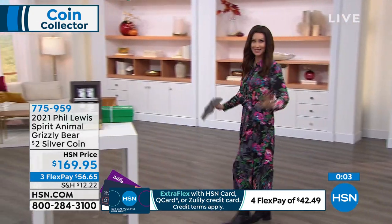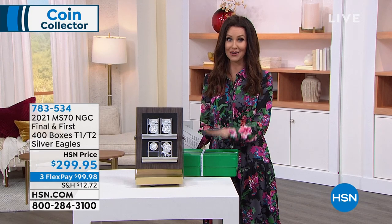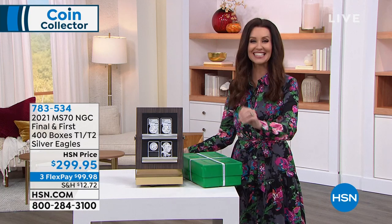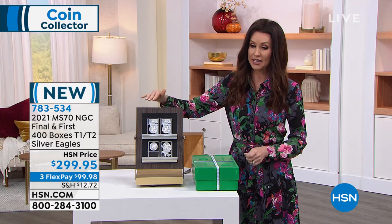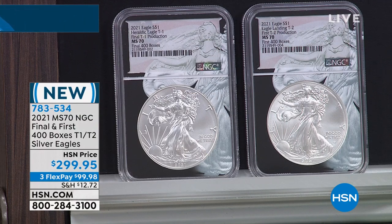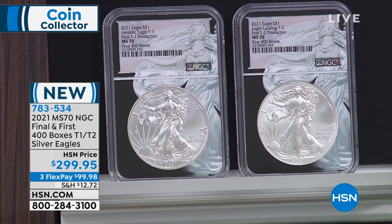We are going to move right on — we're socially distancing so I'm moving between tables. Whenever I see one of these, I know it's going to be something very special. What we've got here is the 2021 MS-70 NGC Final and First 400 Boxes, Type 1 and Type 2 Silver Eagles, $299.95, $99.98 on any credit card. Explain to us a little bit about what we're getting.